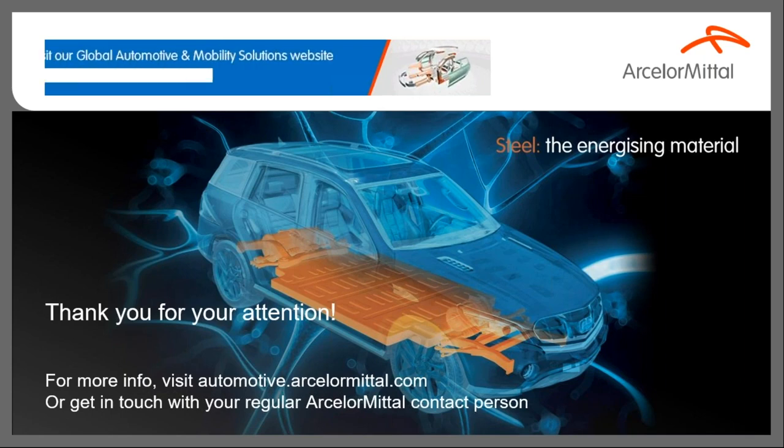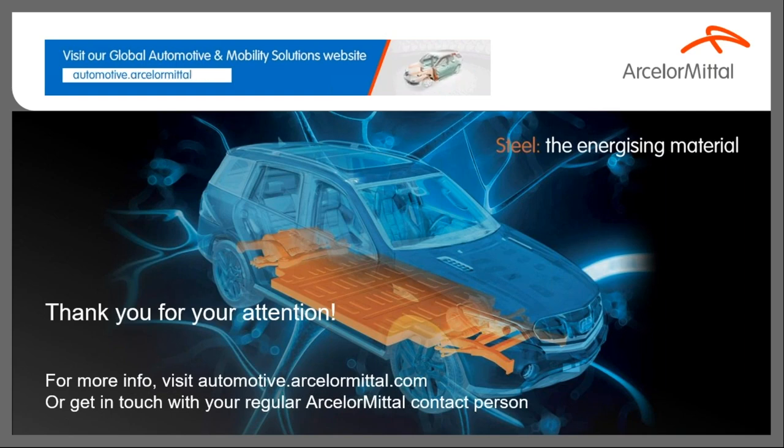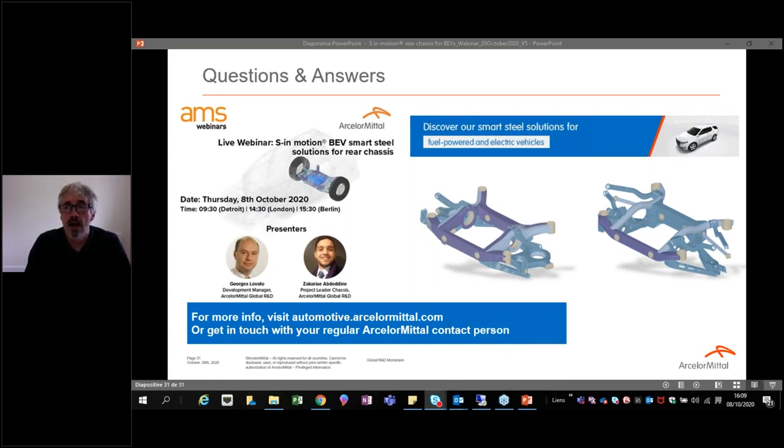With my colleague Zakaria, we expect that you enjoyed this webinar dedicated to S-in-Motion rear chassis for battery electric vehicles. I would also thank my colleagues Ahmed Belage and Jérôme Favreau for their data on product and life cycle assessment. From my side, I am happy to answer your questions. I'd also invite you to visit our automotive website to see our steel solutions with a 3D configurator where you can get more details about our solutions. Zakaria and I are pleased to answer your questions in the Q&A session.